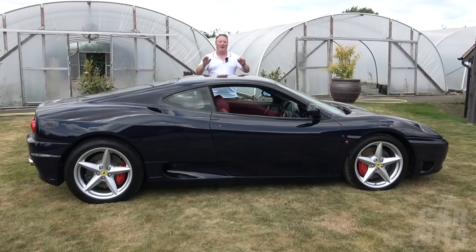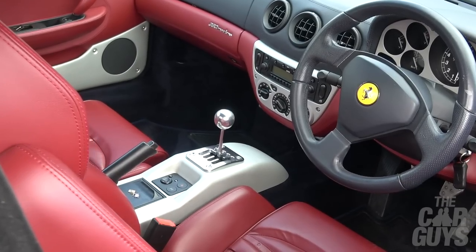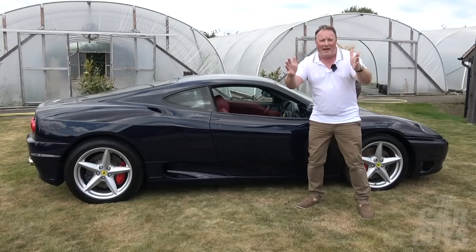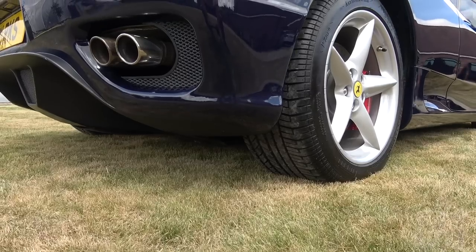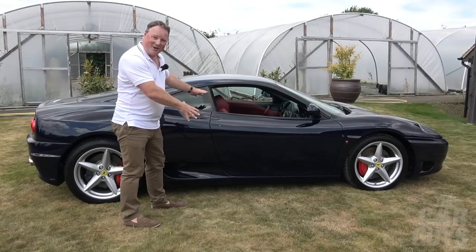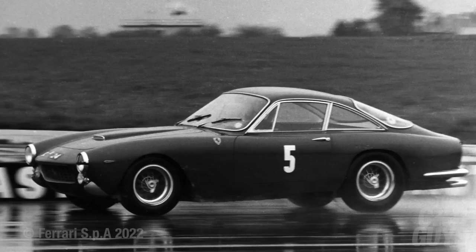On this 360, Blue Posi looks epic. When you contrast it with that red Bordeaux leather inside, this car has become my favourite 360 ever. I am absolutely in love with it. It is believed that this is the only Blue Posi car in the UK, and this colour combination is so 60s 250 Lusso to me — really classy.